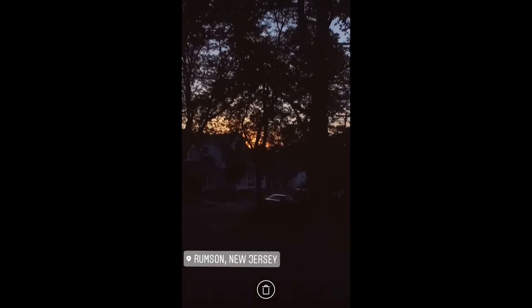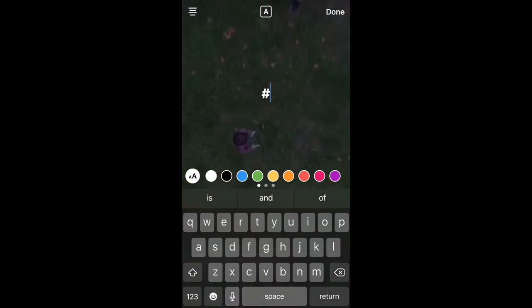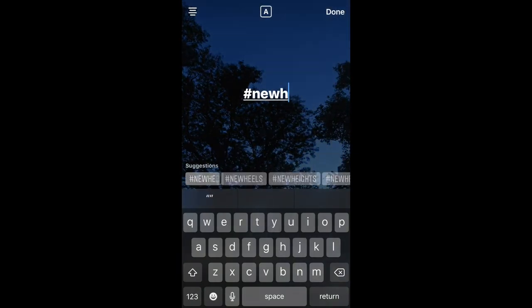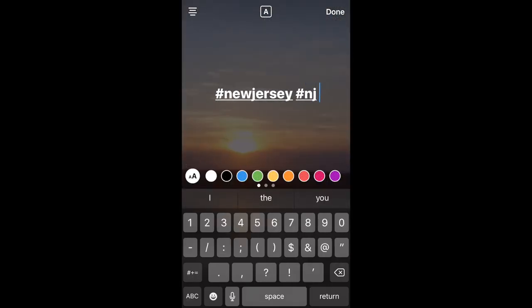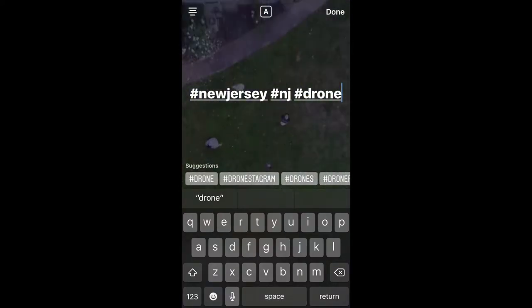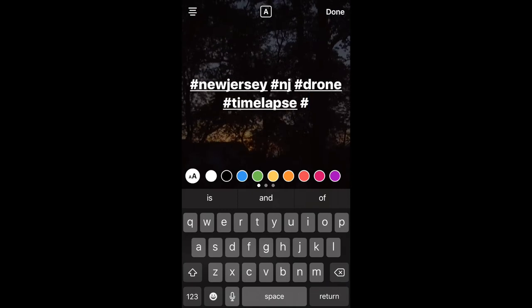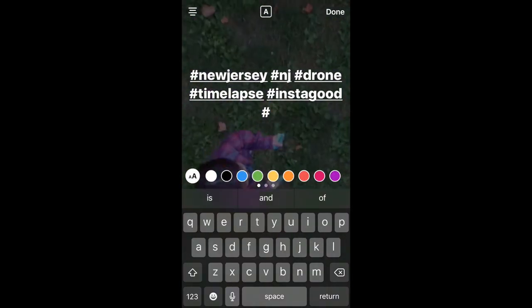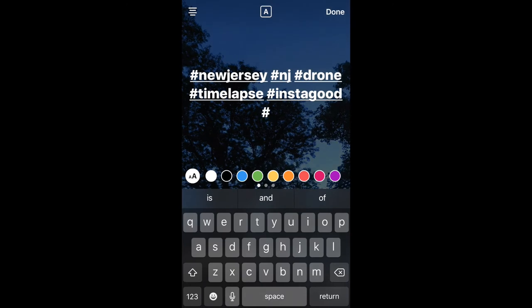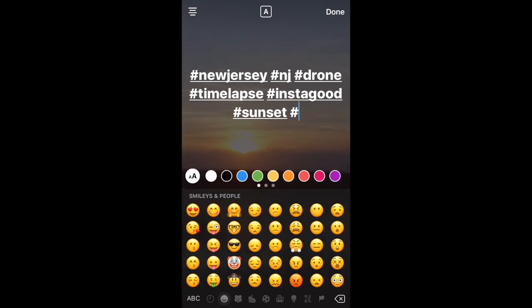I'll place the location tag off to the side so it's not too distracting from the content. The next step is to go to the text tool and start typing in hashtags. I found good ones to be tagging the location you're in, so I'm going to tag New Jersey and NJ. I'll tag Drone because most of it's taken with a drone, I'll do TimeLapse, InstaGood has been a pretty good one, and one more for this would be Sunset. Emojis work too, so I'll just do the fire one. I try to get like five or six hashtags when I post.